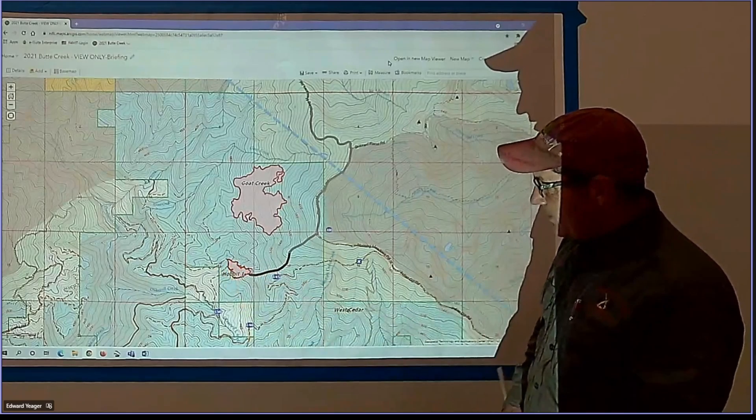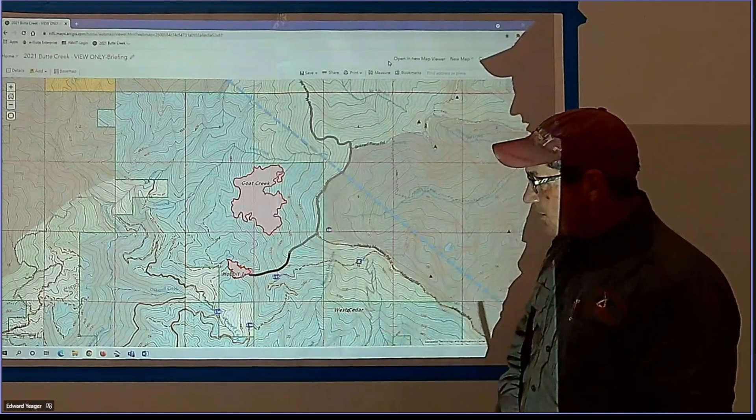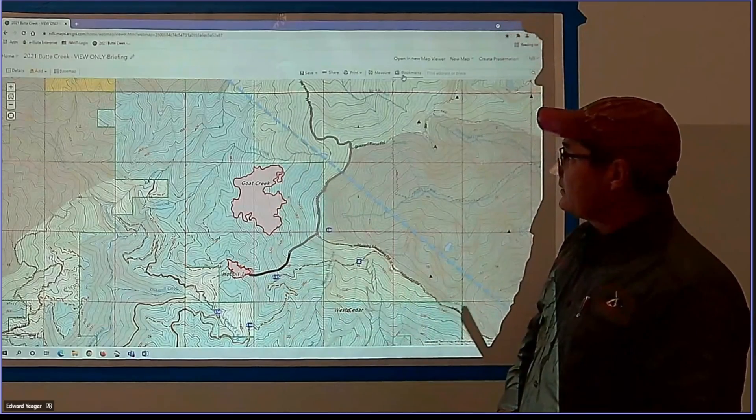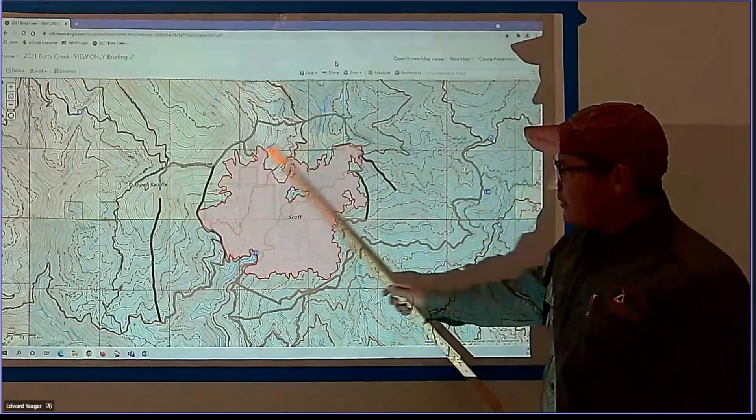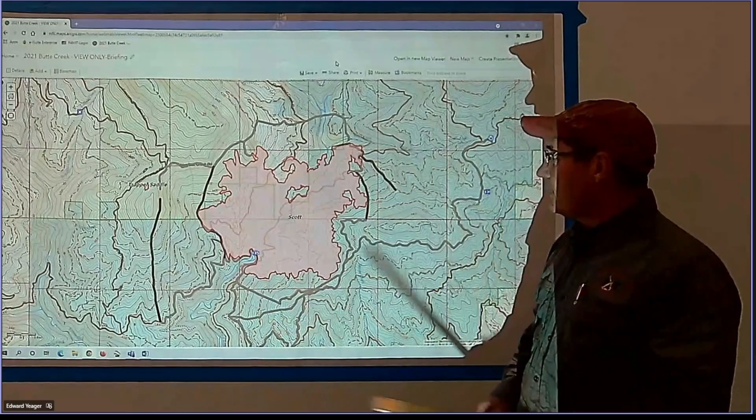Continue to mop up the Hobbit Fire and should be good there. We'll go to the Scott Fire. On the Scott Fire, we got about 90% RH this morning, so we're not going to be burning out anything, obviously.